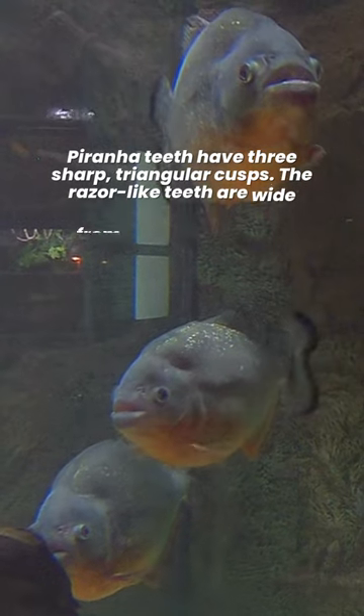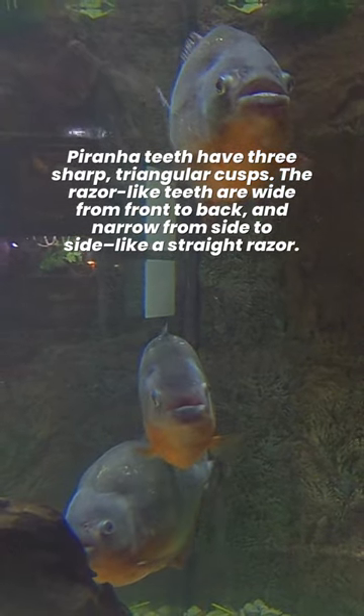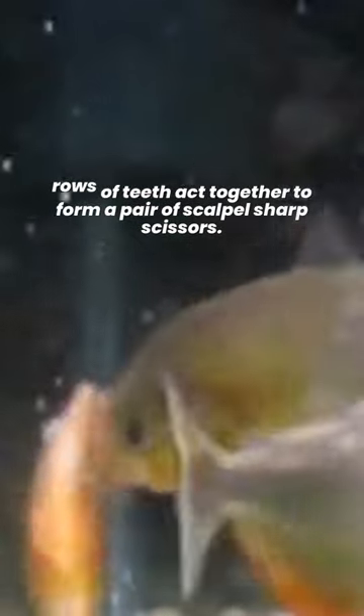Piranha teeth have three sharp, triangular cusps. The razor-like teeth are wide from front to back, and narrow from side to side like a straight razor. When the piranha closes its mouth, the top and bottom rows of teeth act together to form a pair of scalpel-sharp scissors.